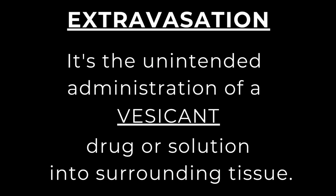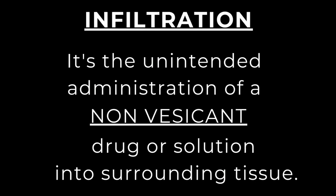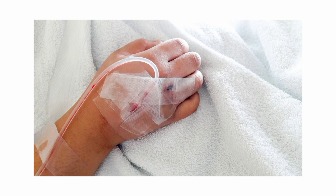Infiltration, on the other hand, is the unintended administration of a non-vesicant drug or solution into surrounding tissue. In some regions, when infiltration occurs, nurses say the line has 'tissued,' meaning the IV catheter has moved out of the blood vessel lumen into the tissues. However, this is not an internationally recognized term, so we'll stick with 'infiltration.'